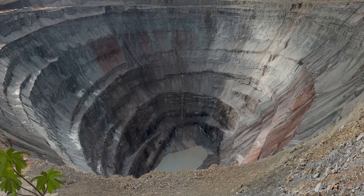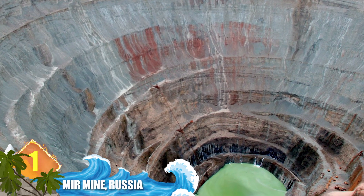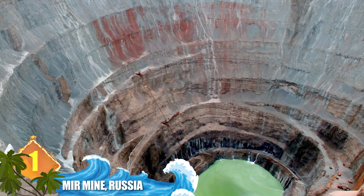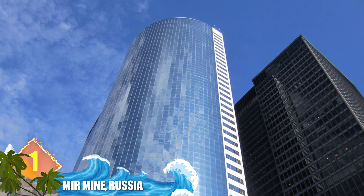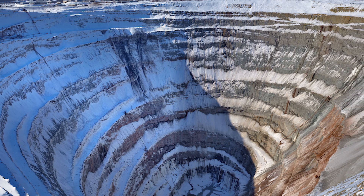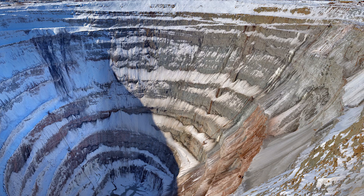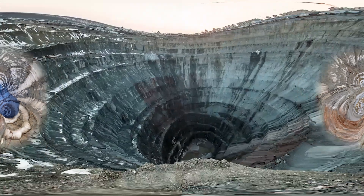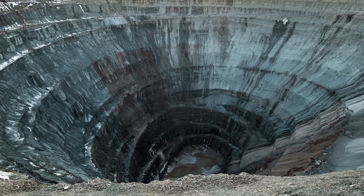Number 1: Mirny, Russia. This huge hole in the earth is located in Siberia and plunges to a depth of around 1,700 feet, or over 500 metres — deep enough to accommodate a skyscraper. With a diameter of 3,900 feet, or 1.2 kilometres, it's considered one of the world's largest excavated holes and makes for an unforgettable sight. By some accounts, this abandoned diamond mine is the largest man-made hole on the planet.